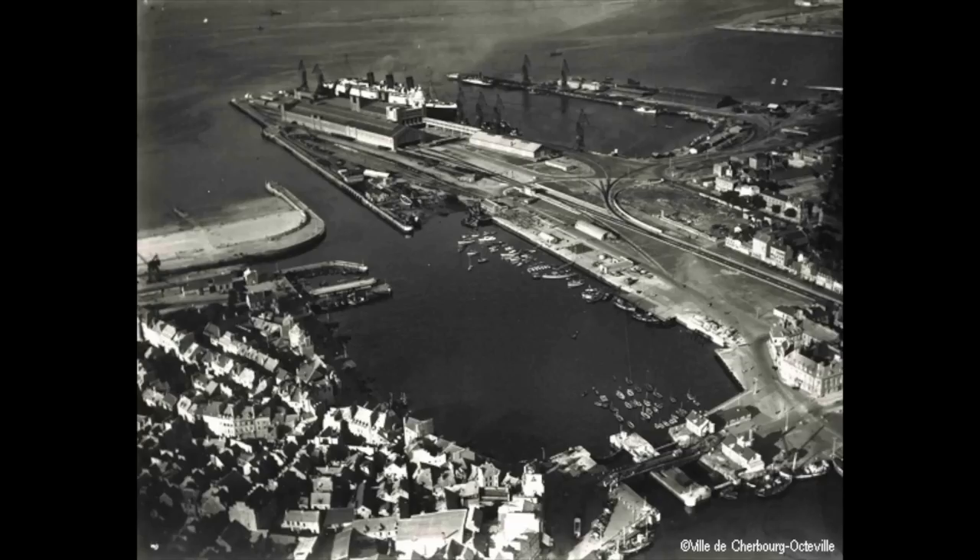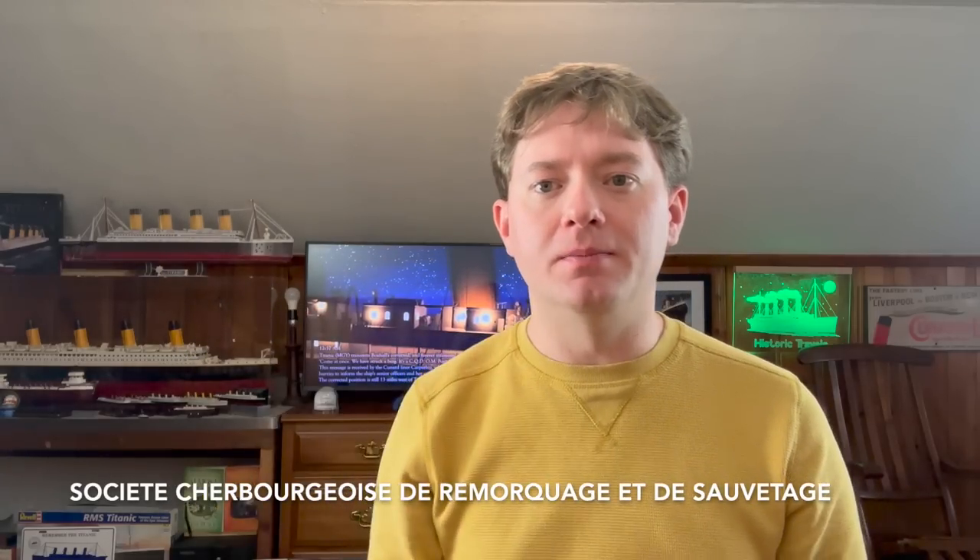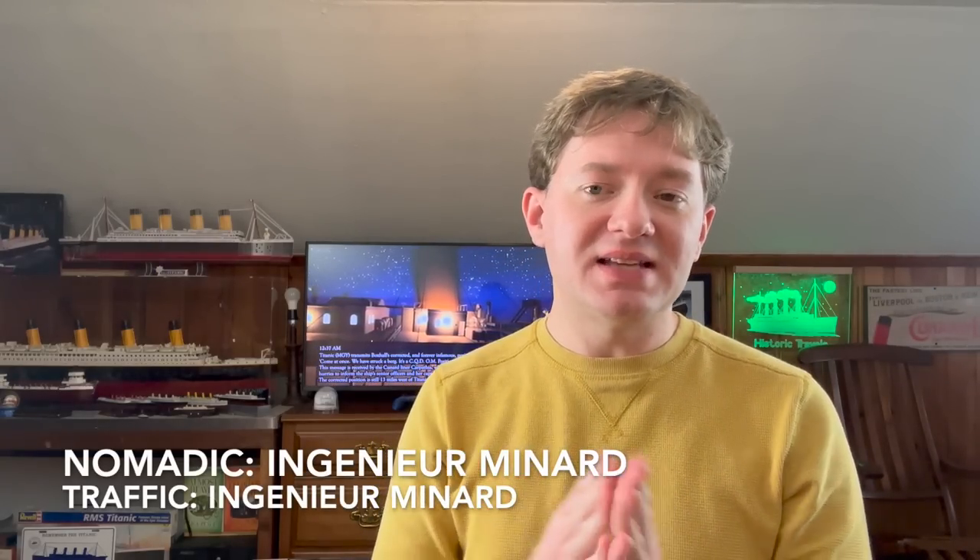Life continued on as usual for the Nomadic and Traffic for the next couple of years. However, on July 30th, 1933, something would happen that would ultimately change the fate of the two tenders forever. On this date, the city of Cherbourg completed work on its brand new harbor. This new harbor was revolutionary for the city because it now allowed big ocean liners to pull all the way up to the dock to pick up and drop off passengers and cargo. Because of this, tender ships like the Nomadic and Traffic were no longer necessary, and both vessels were ultimately put up for sale. Both ships were bought by the same company — their new names and the company name will be shown on screen. For convenience, I'll still refer to them as Nomadic and Traffic going forward.